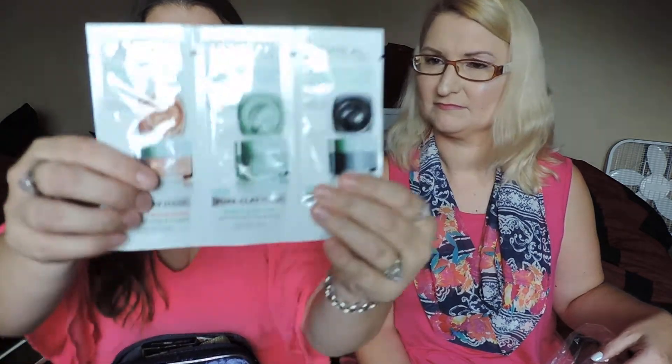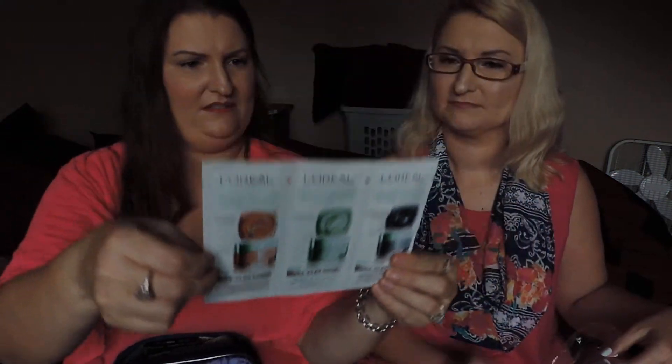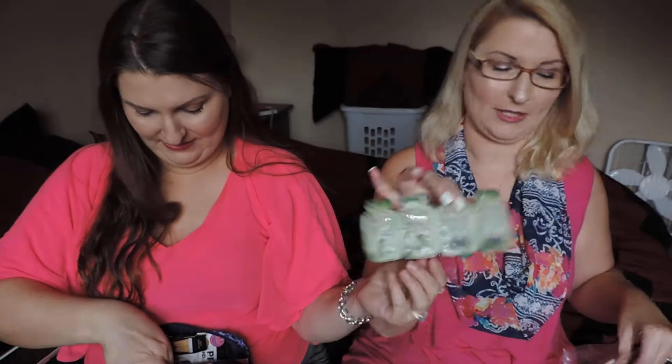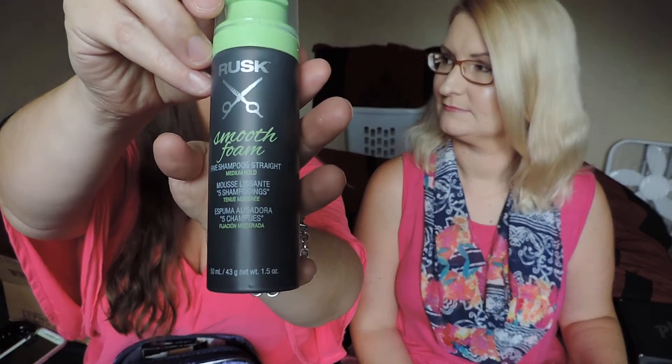And then L'Oreal — I guess they're clay masks, but they do different things — different clay masks, that's pretty cool. And then Ahava Neural Radiance — this is a gel, a mask, a day cream, and an overnight de-stressing cream. And then Resk Smooth Foam 5 Shampoo Straight Medium Hold. Does it sound like a dry shampoo or like a hairspray? I used to think of it as a hairspray.